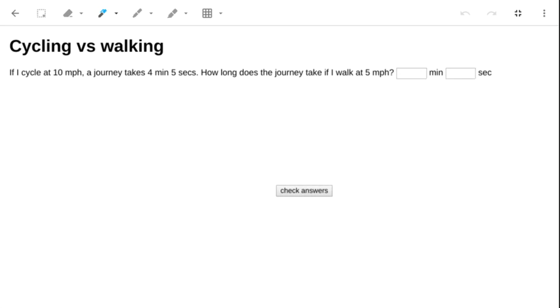This isn't a speed-distance-time question — what we're thinking about is a ratio. The ratio between the cycling and the walking speed is two, and we just need to think about whether the time will be doubled or halved. In this case, because we're walking and it's slower, the journey time is going to be doubled.